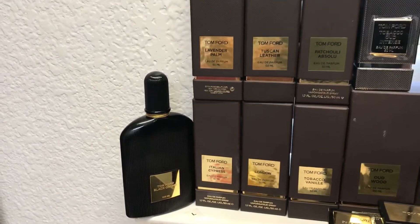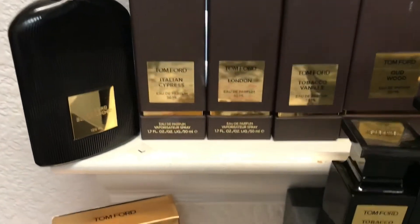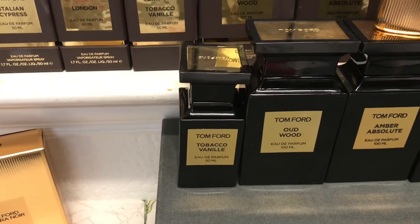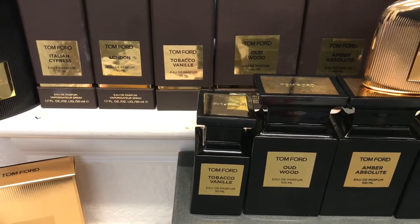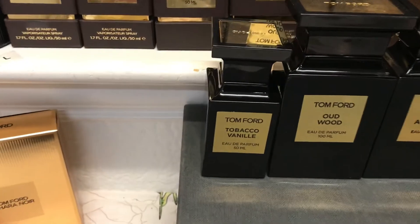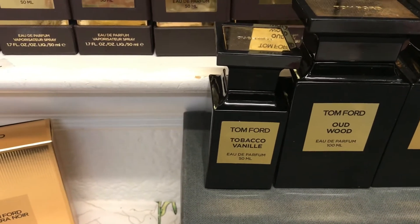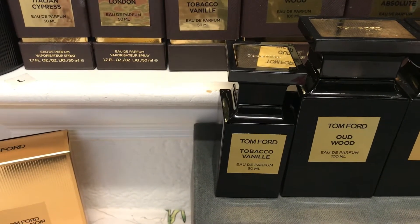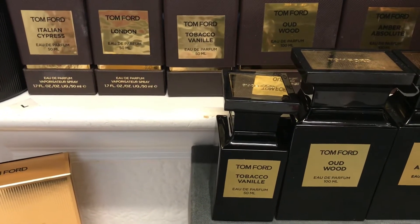The next one is Tobacco Honey, which is very famous and most people love it. It came out in 2007. It's a very sweet, vanilla-like, tobacco, spicy fragrance very apt for cold weather. As the name implies, it has tobacco and honey — not vanilla — which gives that sweet touch, and it's very warm and comfy but very strong.